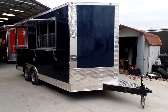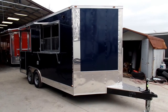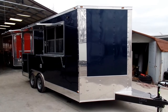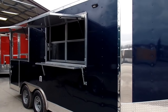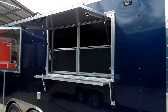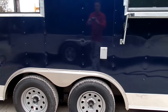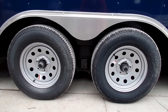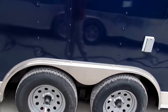We're here at SLE Equipment in Nashville, Tennessee. We have an eight-and-a-half by 17-foot indigo blue concession trailer with a seven-foot interior height. It features a five-foot concession window with sliding glass and screens, an exterior outlet, and a flip-up counter. This is a double-axle trailer sitting on two 3,500-pound axles with gray steel wheels.